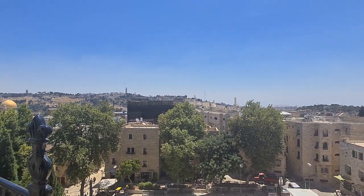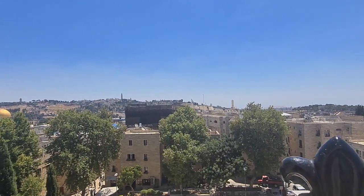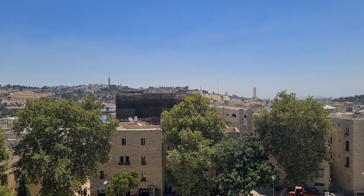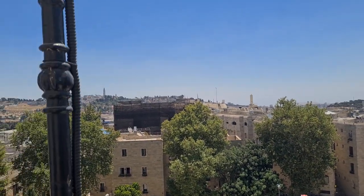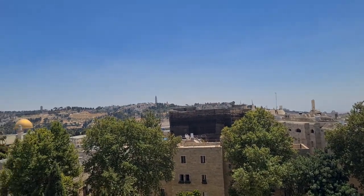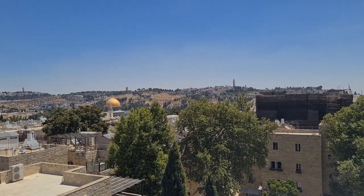Remember I mentioned there is another synagogue that has been destroyed — we saw it in the picture. And here it is in front of you. They are renovating it. In about a few years it will be finished, and you will be able to climb up to see the most beautiful view of the city, of the Temple Mount.